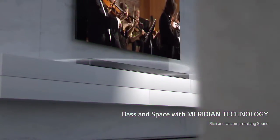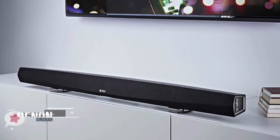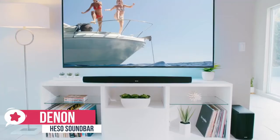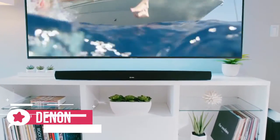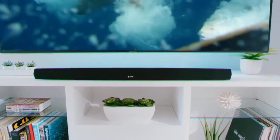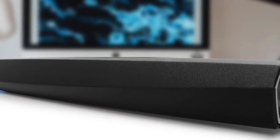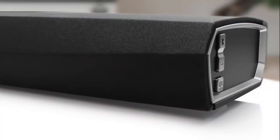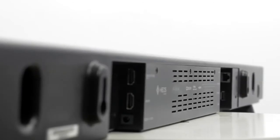At number one is the Denon Heos Bar. The Heos Home Cinema HS2 wireless soundbar and subwoofer adds power and depth to your favorite movies, music, and games, while working with Amazon Alexa and Apple AirPlay 2. Design-wise, the Heos Bar is designed to be paired with 50- to 55-inch TVs, measuring 72 by 1100 by 148 millimeters and weighing 4.8 kilograms.